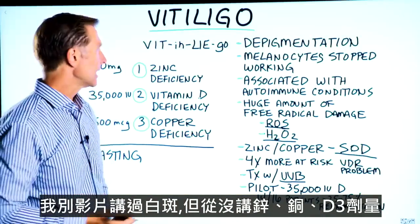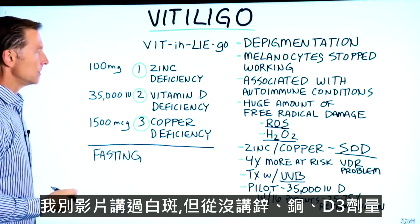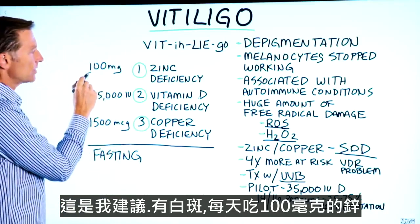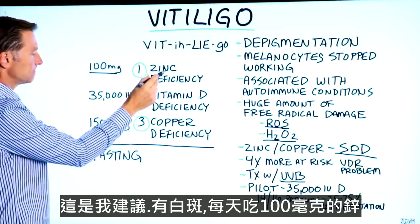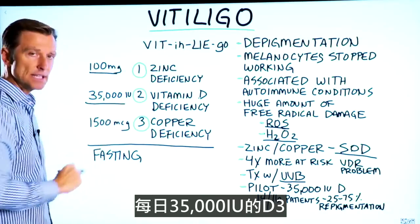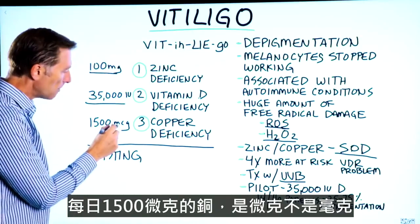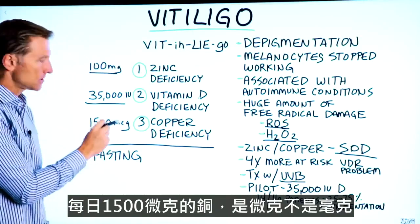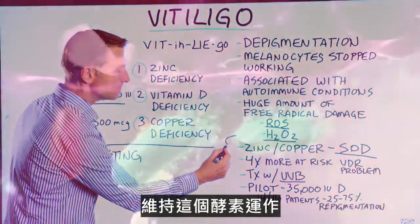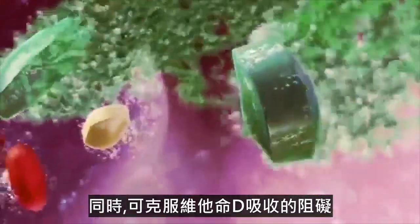I did another video on vitiligo, but I didn't talk about the dosage recommended for these three supplements. So this is what I would recommend: 100 milligrams of zinc per day, 35,000 IUs of vitamin D3 every single day, and 1,500 micrograms — not milligrams — of copper every single day, to support this enzyme and also to help overcome any barriers of vitamin D absorption.